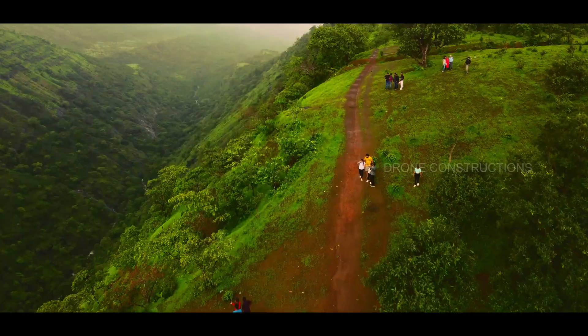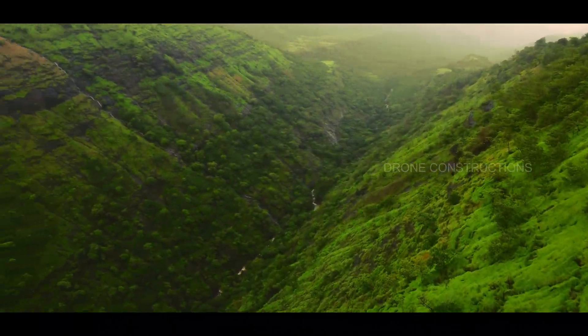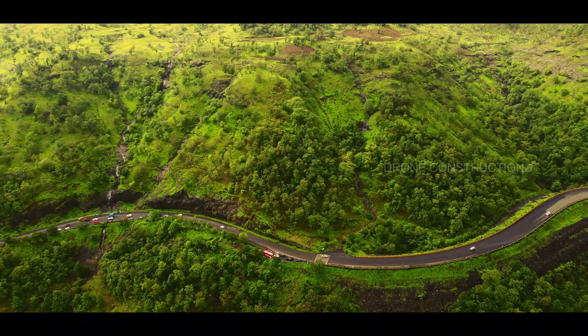Kasara is known for its beautiful waterfalls, beautiful valleys and roads. And in between this beauty the path of this expressway crosses.